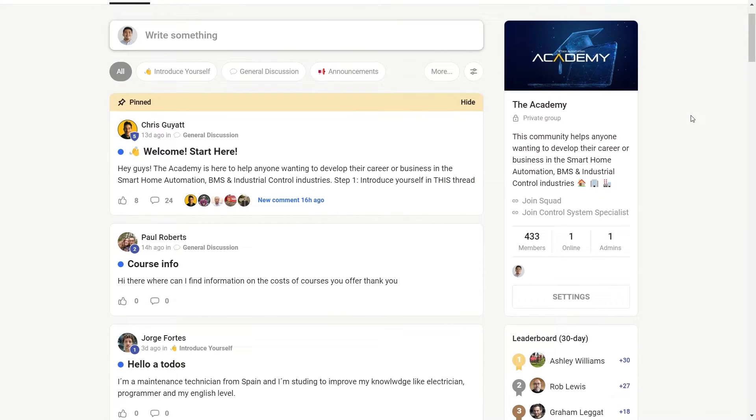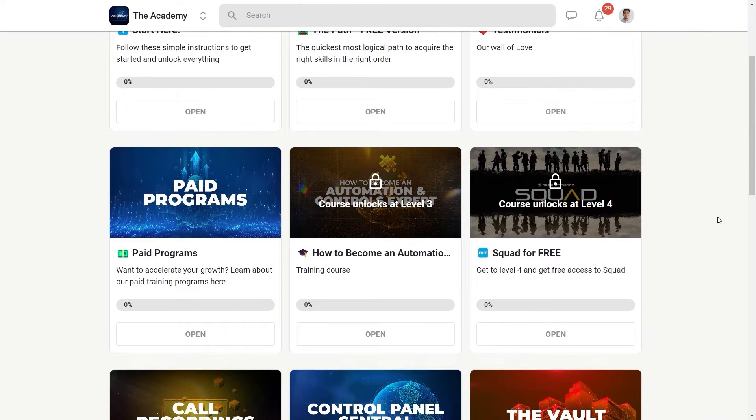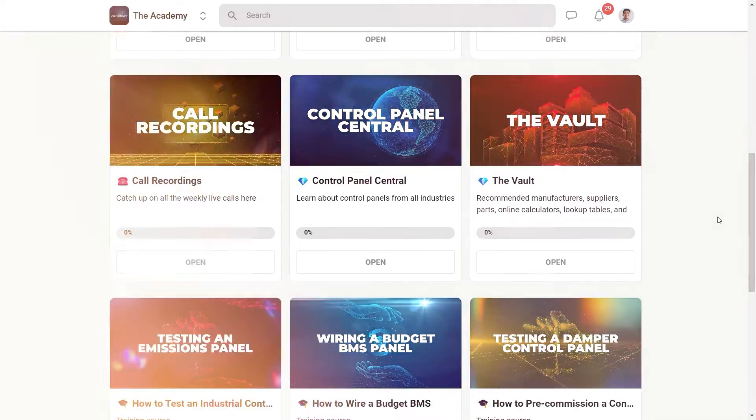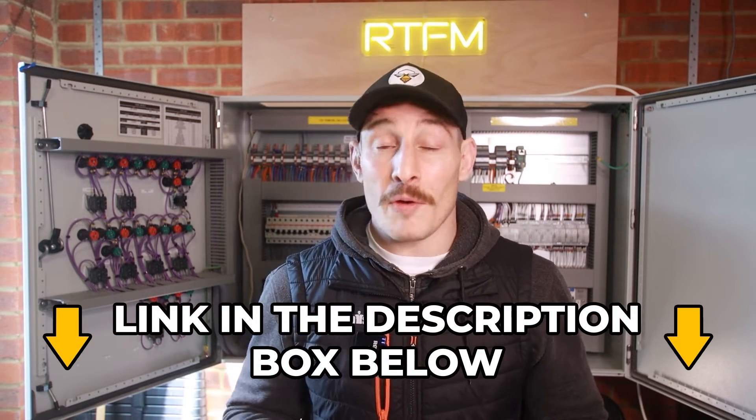If you wanted to join our free community and receive free coaching and guidance on some of the things we're talking about in this video, then visit the link in the description.